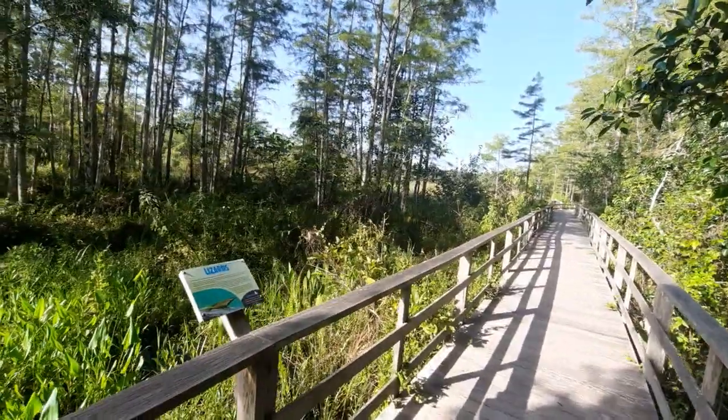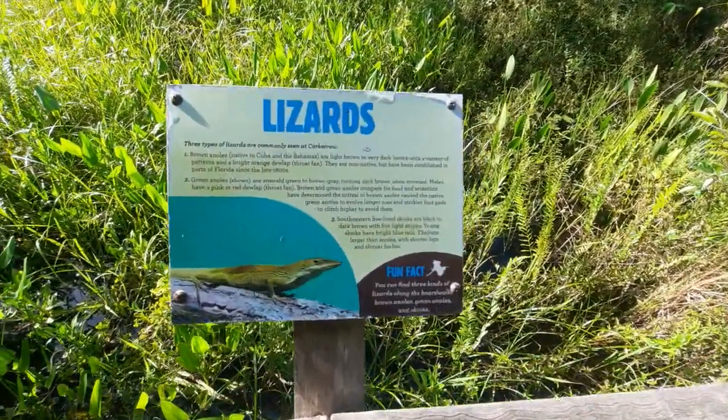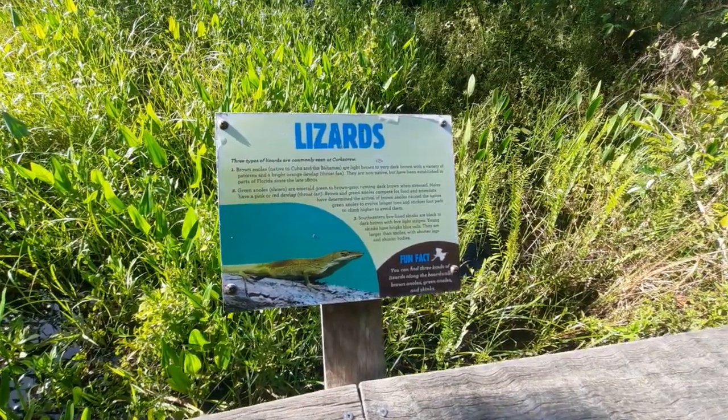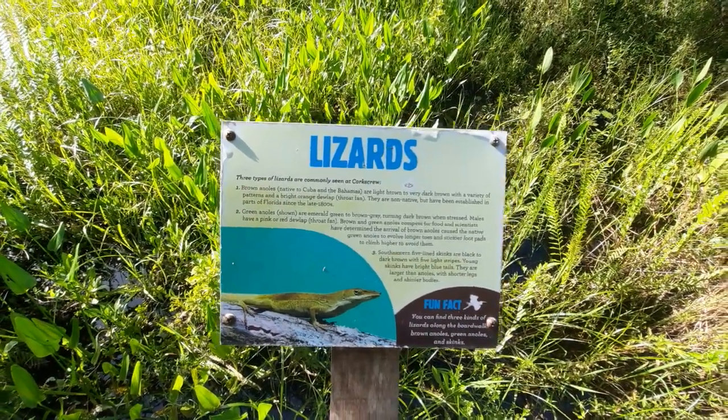What I enjoy about this park most is the educational exhibits. Right here it talks about the types of lizards you'll see, whether it be brown anoles or green anoles. The brown anoles we see down here are actually considered an invasive species, because they are originally native to parts of Cuba. Given that Cuba isn't that far from Florida, it was easy for them to come over, usually in the form of ships.